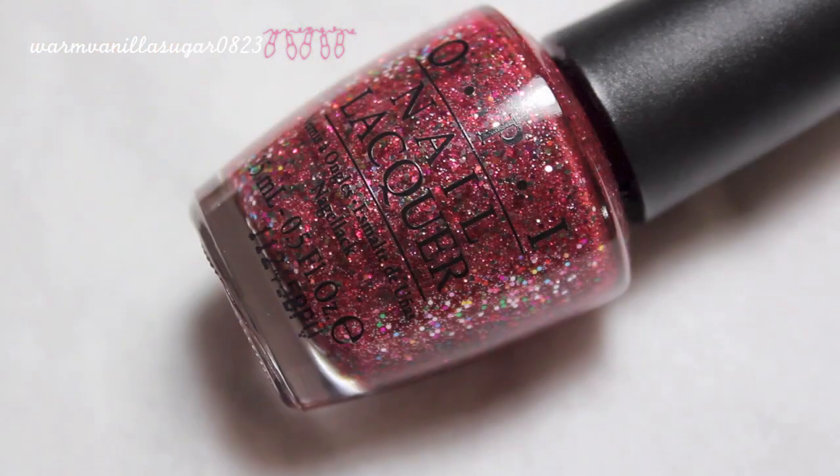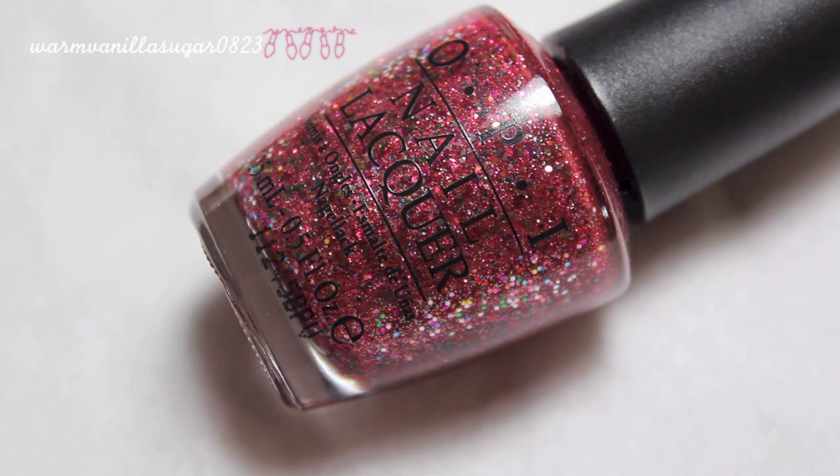The next color is from the Muppets collection, which came out three winters ago — 'Excuse Moi.' It is a mid-tone reddish pink micro glitter in a sheer base, with a ton of silver micro glitter and a speckling of rainbow medium hex glitter. It goes opaque in about three coats. It's a very glittery, sparkly bomb on the nail — very girly, super pretty, and not your typical shade of pink glitter, which I like.